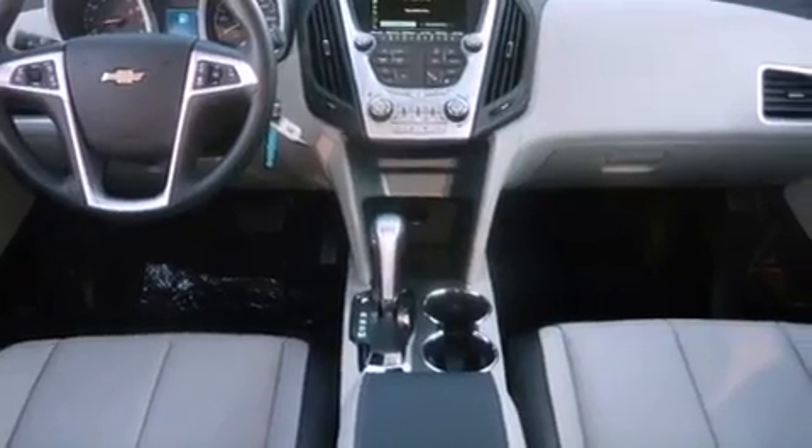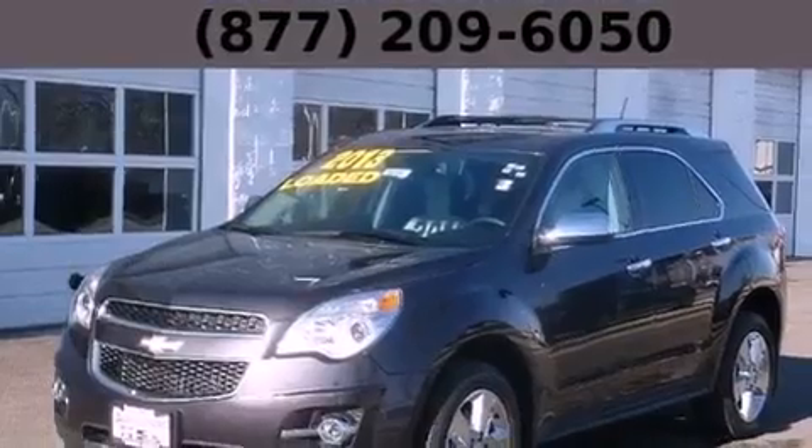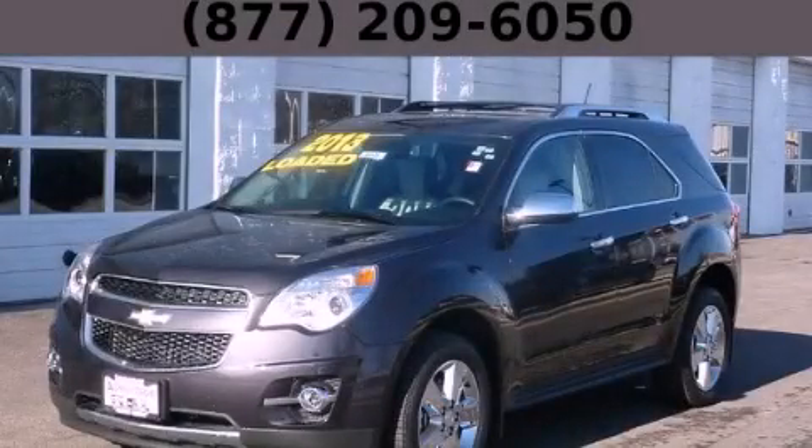With an EPA estimated rating of 29 miles per gallon on the highway, fuel efficiency does not take a back seat. Stop by today and test drive this automobile for yourself.